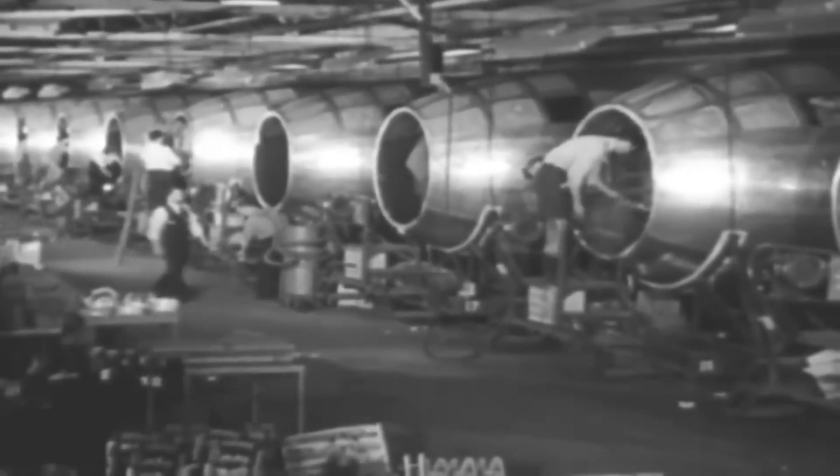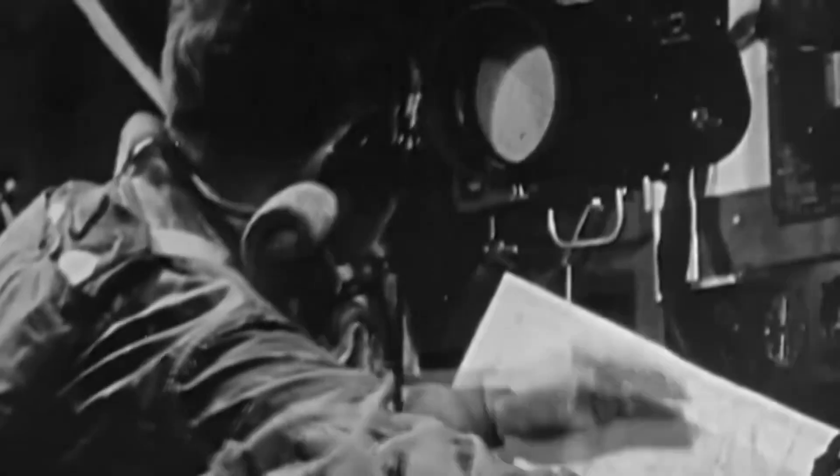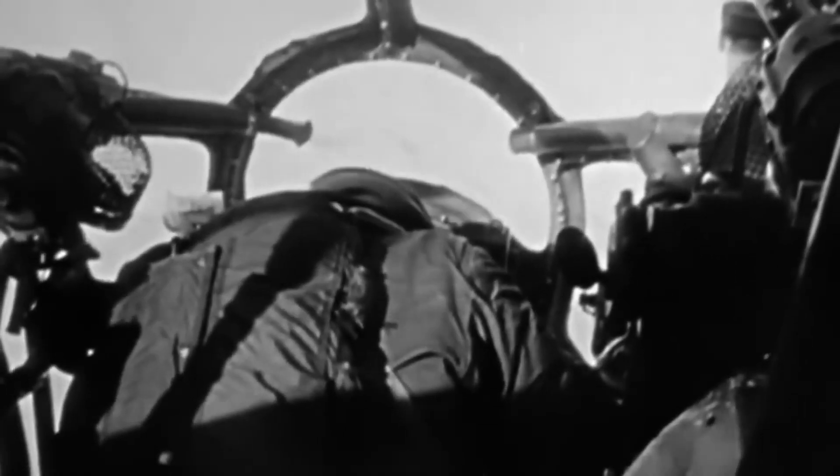Was this airborne Superfortress really advanced for its time? It incorporated flight computers and computers for aiming the turrets. It also pressurized all crew areas, making flights much more comfortable. But these changes also made the bomber much more intricate and complicated, despite being larger than its predecessors. And the addition of new technologies, interestingly, also meant it had more ways to kill its crew.